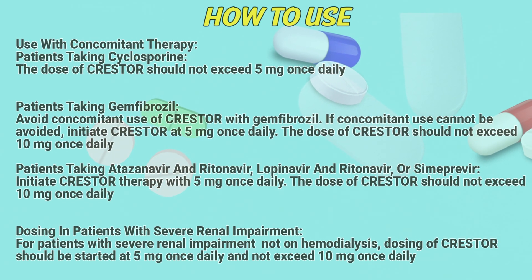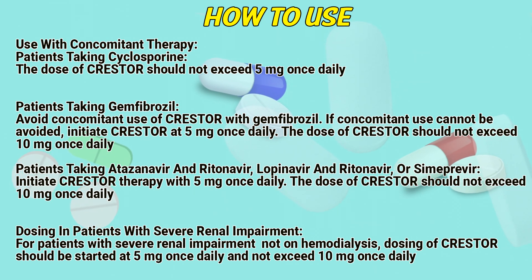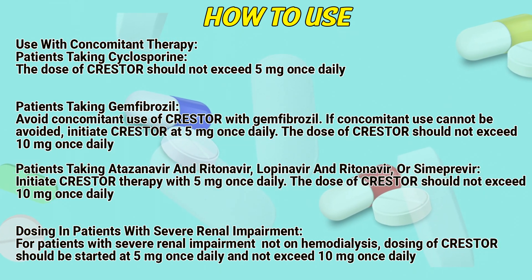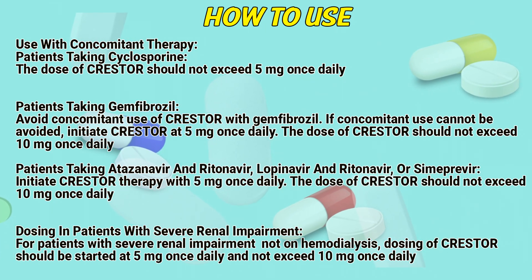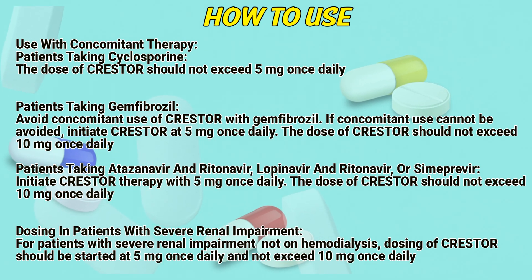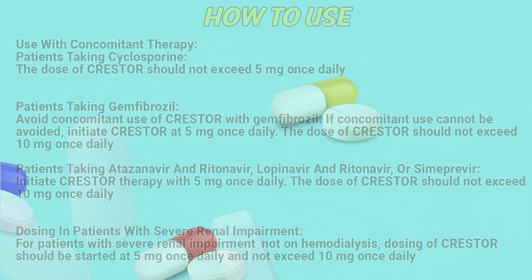Use with concomitant therapy. Patients taking cyclosporine: the dose of Crestor should not exceed 5 mg once daily. Patients taking gemfibrozil: avoid concomitant use of Crestor with gemfibrozil; if concomitant use cannot be avoided, initiate Crestor at 5 mg once daily and the dose should not exceed 10 mg once daily. Patients taking atazanavir and ritonavir, lopinavir and ritonavir, or simeprevir: initiate Crestor therapy with 5 mg once daily and the dose should not exceed 10 mg once daily. For patients with severe renal impairment not on hemodialysis, dosing of Crestor should be started at 5 mg once daily and not exceed 10 mg once daily.